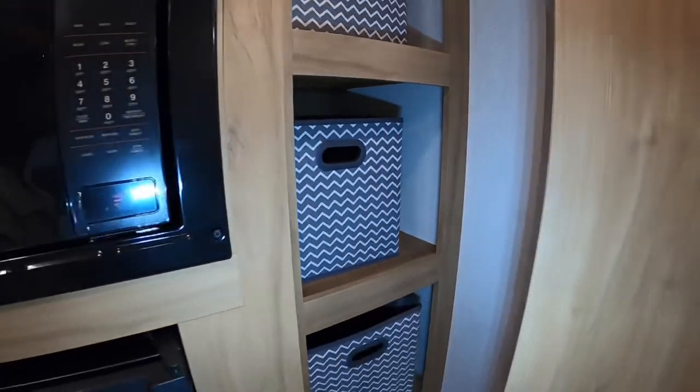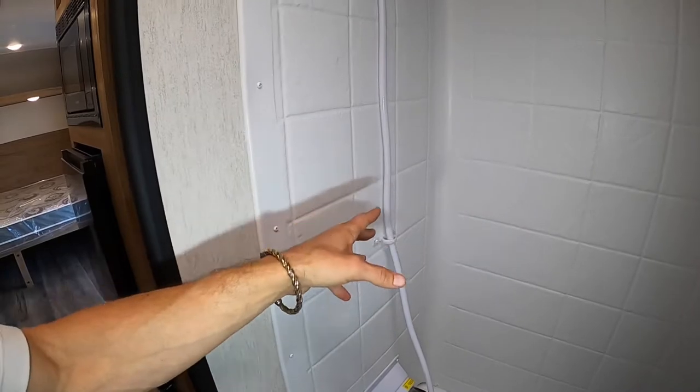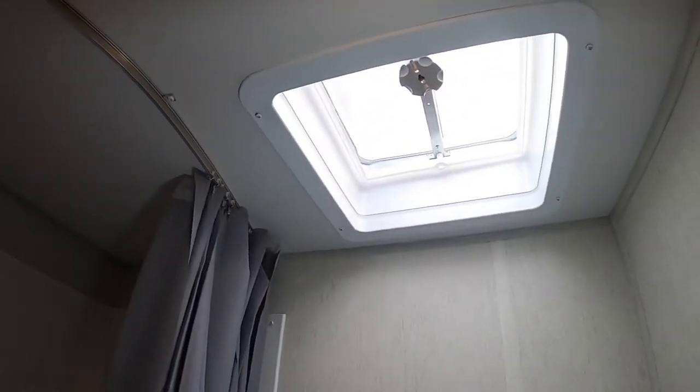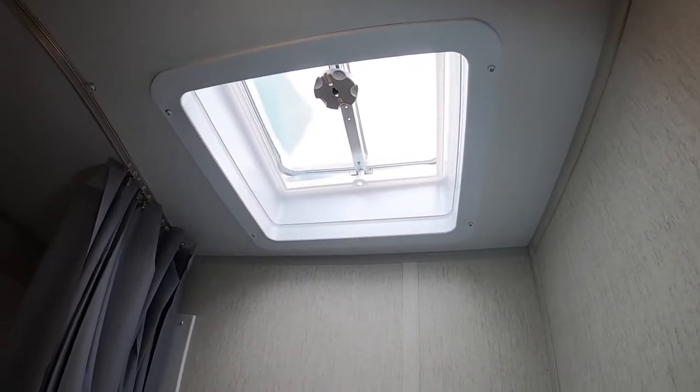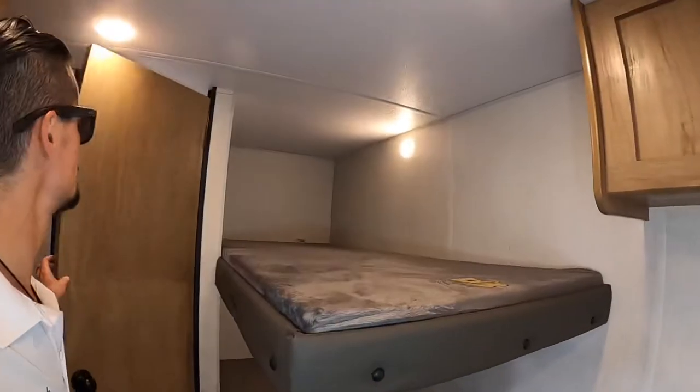The bathroom is very normal. You don't get the combined shower-sink situation that's usually right there, so if you're going to wash your hands or brush your teeth, you'd walk out to the main sink. They put the skylight over the shower instead of over the standing area — I wish they'd do that on all Wolf Pups since it gives headroom for taller people stepping up into the tub-shower.